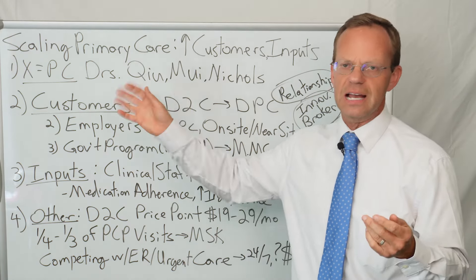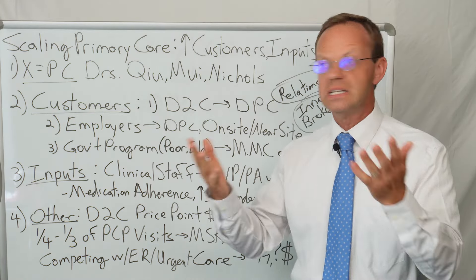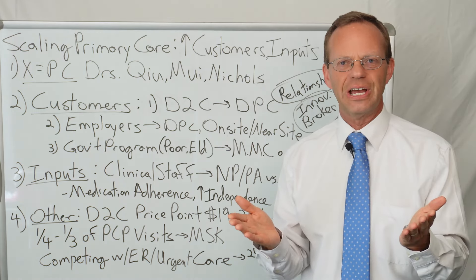I really wanted to share this X equals primary care organization with you and give you a little bit of information about what we discussed around scaling primary care. Thank you for watching A Healthcare Z.